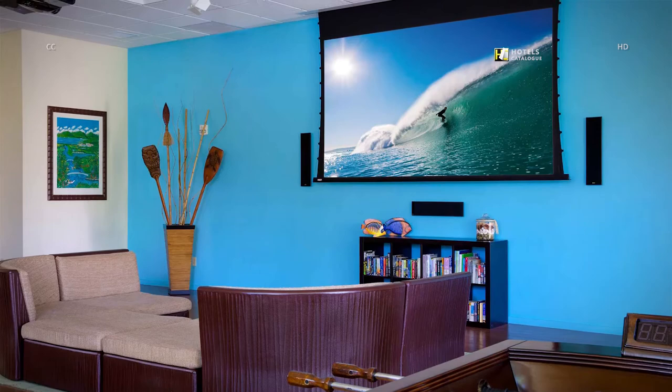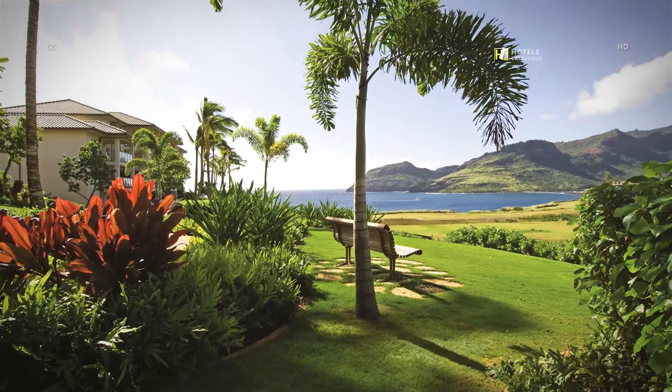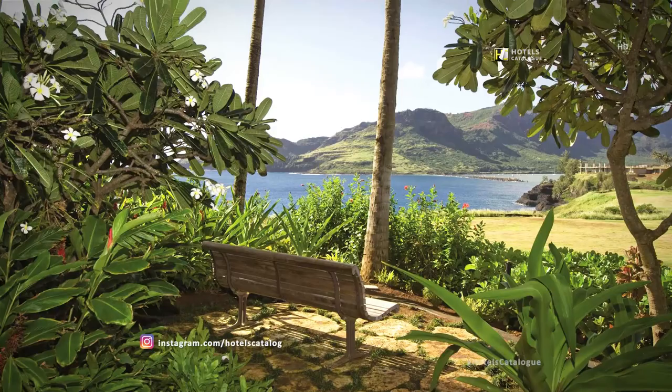The activity center at our resort offers a great place to relax, play games, and hang out while on vacation in Kauai, Hawaii. Our beautiful Kauai resort stretches above Kalapaki Bay — take in stunning views from this scenic overlook. Sit back, relax, and admire the scenic coastline of Kalapaki Bay while staying at our Kauai luxury vacation resort.